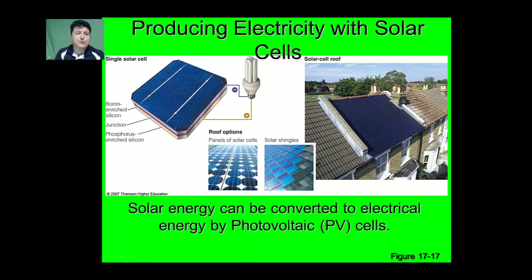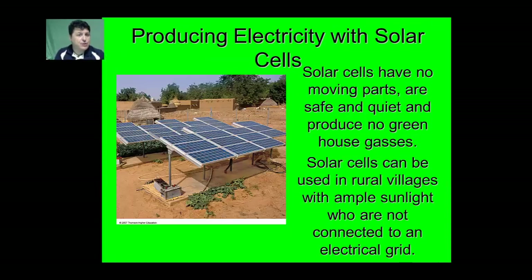Another way to produce electricity with the sun is by using solar cells. Solar energy is converted into electrical energy using specialized panels called photovoltaic cells. The solar cells themselves have no moving parts — they are safe, quiet, and produce no greenhouse gases. Solar cells can be used in rural villages that have ample sunlight but are not connected to an electrical grid.